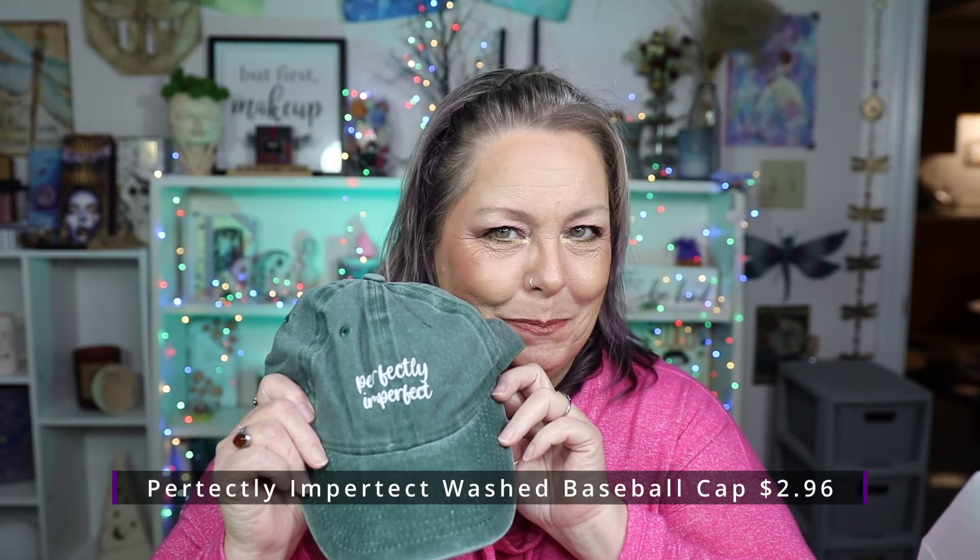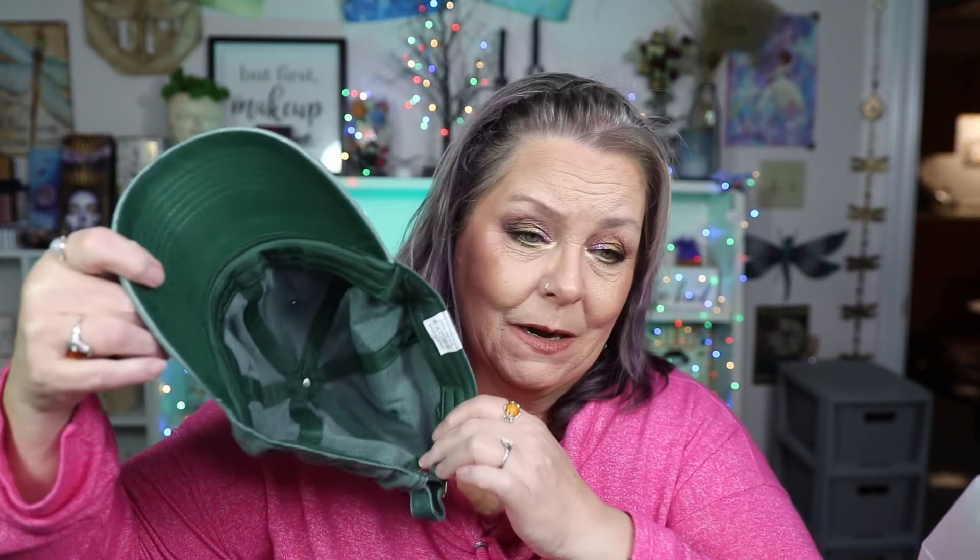I cannot wait to open this and show y'all what's in it. Let's get right into it. I got my blade — and now I have scissors. Oh, I know what this is, I am so excited about this. 'Perfectly Imperfect' — I say that all the time and it's my color. This is another PR box from Temu, thank you Temu for sending me another big old bag of PR. I appreciate y'all. I am so super excited about this hat and it is good quality y'all, very well made.